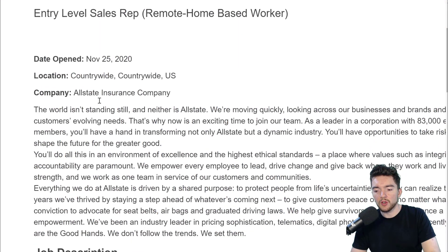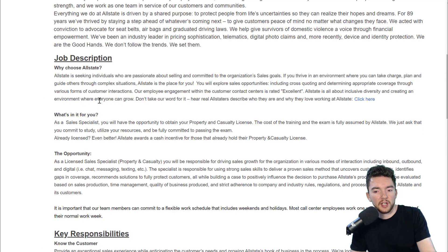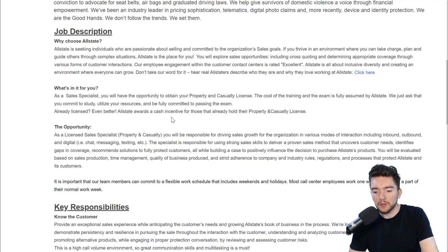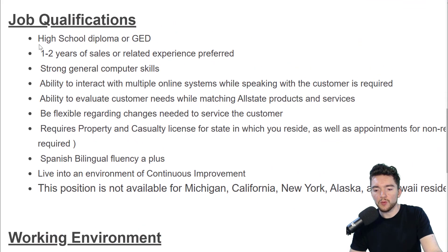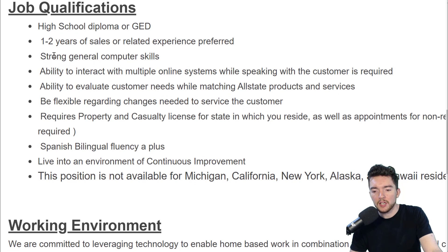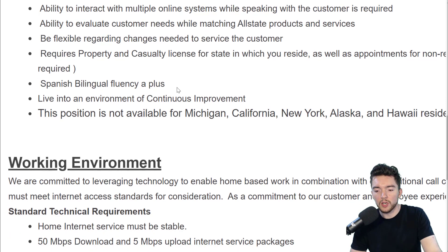This is countrywide in the U.S., meaning you can work from just about anywhere in the United States. You'll basically be selling Allstate products, which is insurance packages. To apply you'll need a high school diploma or GED, one to two years of sales or related experience preferred but not required, strong general computer skills, ability to interact with multiple online systems while speaking to customers, ability to evaluate customer needs while matching Allstate products and services. Spanish bilingual fluency would be a plus as well.